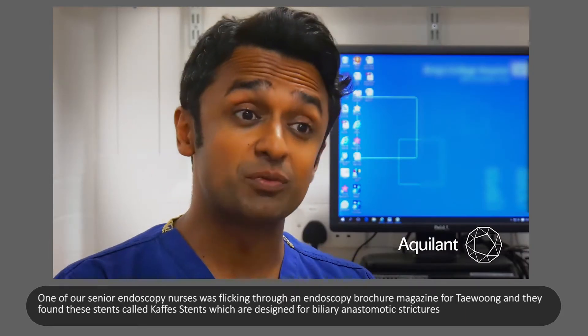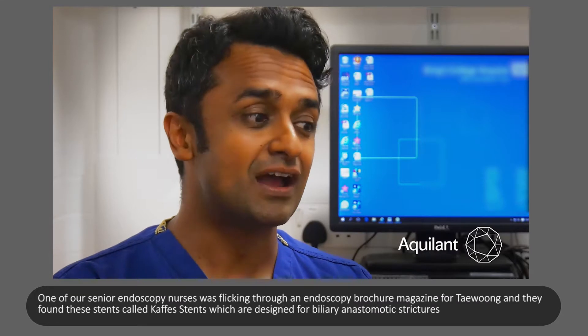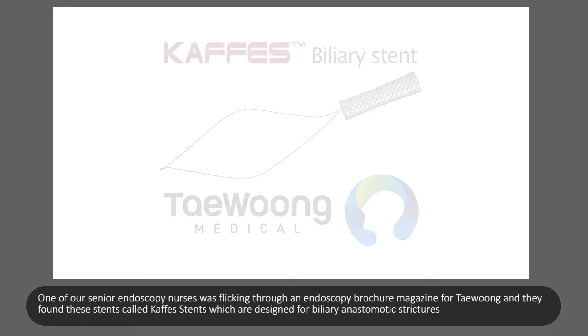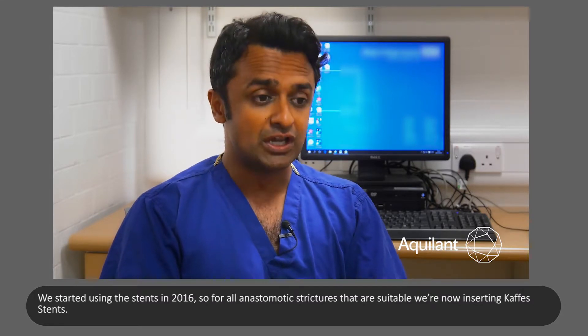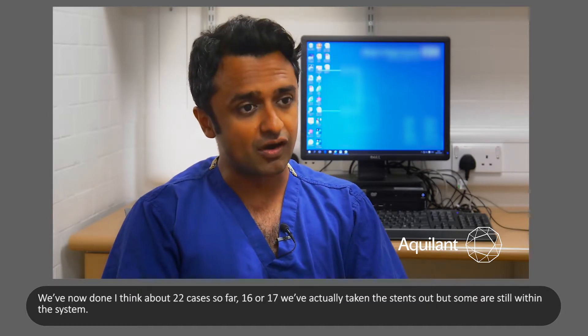One of our senior endoscopy nurses was flicking through an endoscopy brochure magazine for Tay Wong and found these stents called CAFE stents, which are designed for biliary anastomotic strictures. We started using the stent in 2016, and for all anastomotic strictures that are suitable we are now inserting CAFE stents. We've done approximately 22 cases so far.